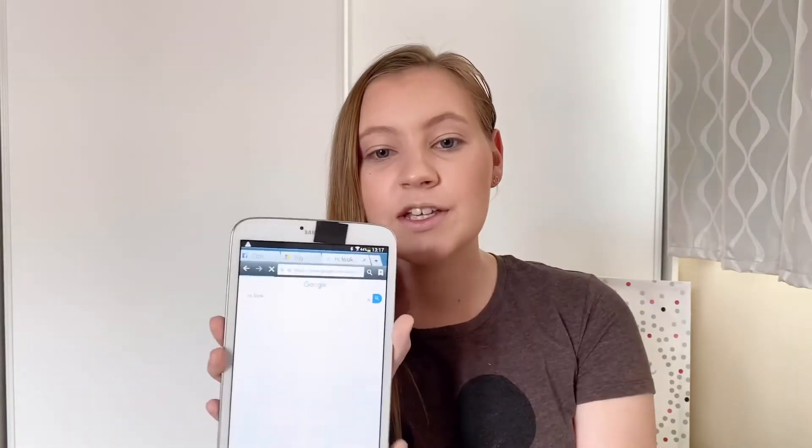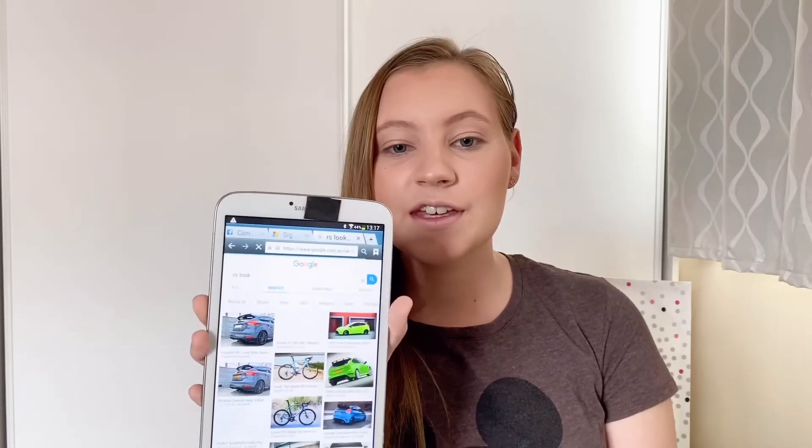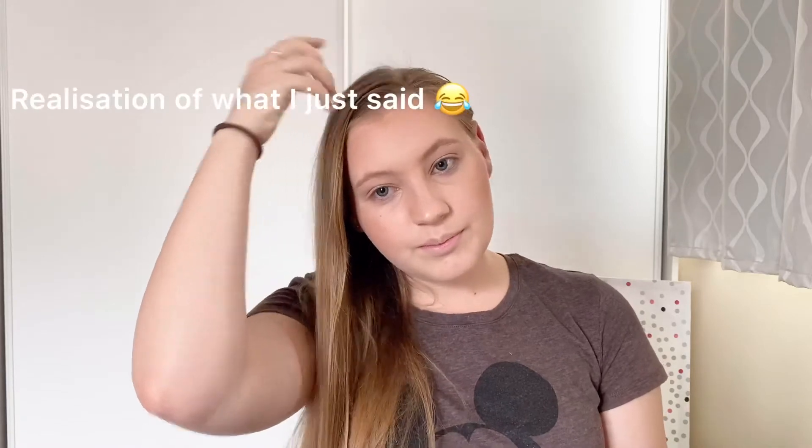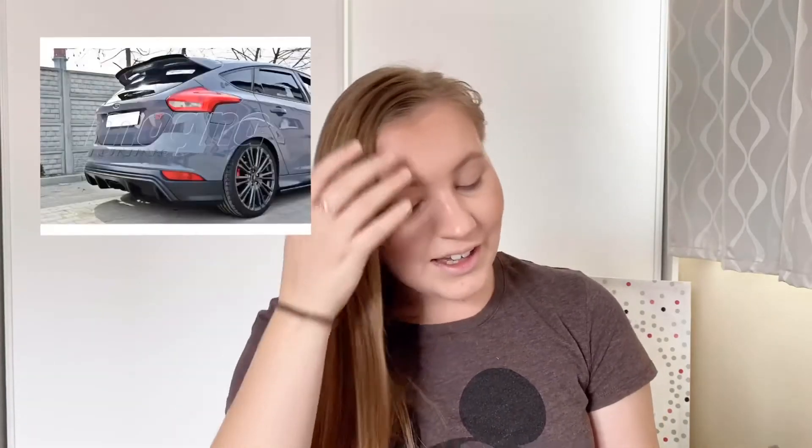Going into Google Images, the first picture that comes up is some cars. I'll just put the image up here so you guys can see it as we go along. By the looks of it, the first colours that I see out of this photo are red, grey, black, and white.